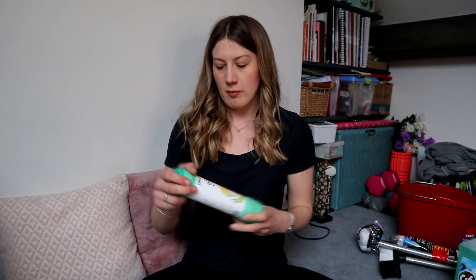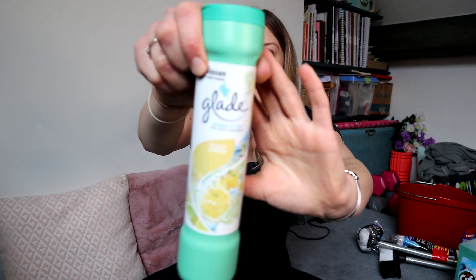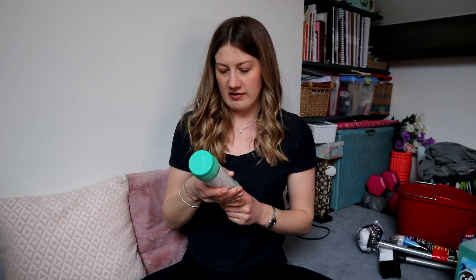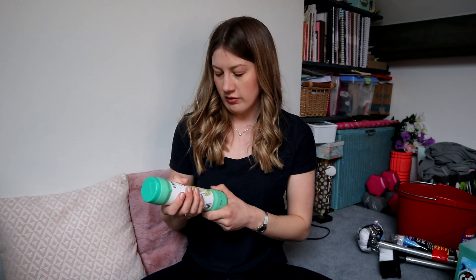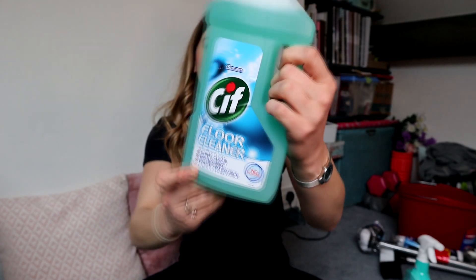Moving on to chemicals. In Sainsbury's I picked up this Glade Shake and Vac fresh lemon product - the house is currently carpeted in both bedrooms upstairs, a small amount of landing, and the stairs. I don't really want to hire a professional carpet cleaning machine, so I thought this was kind of the next best thing. The thing is it absolutely stinks of lemons - I might give that a go or might have to find a different scent.